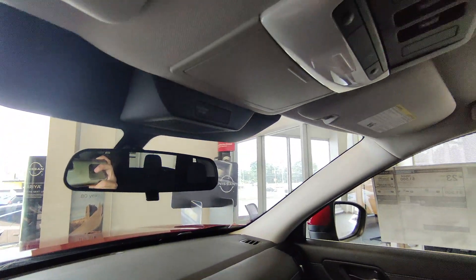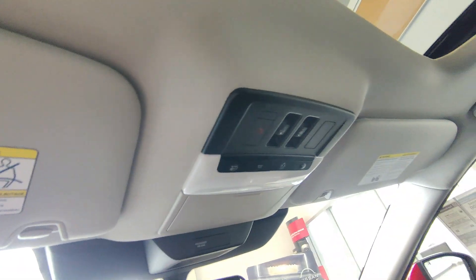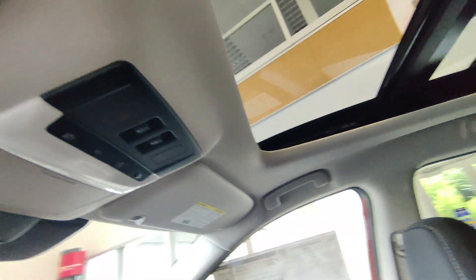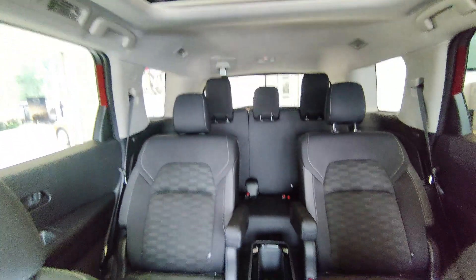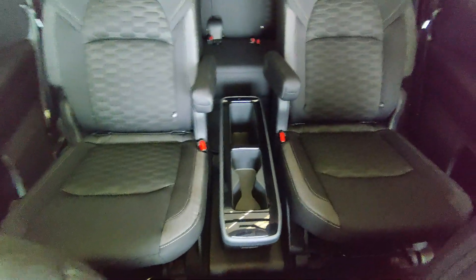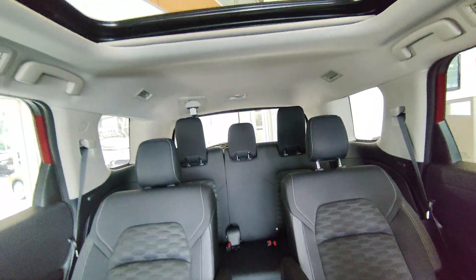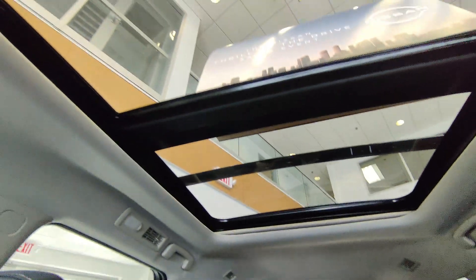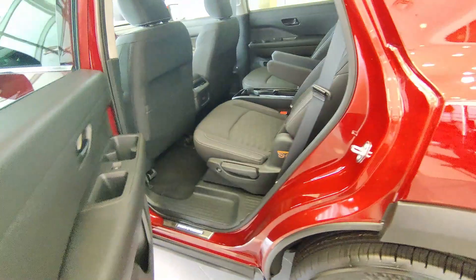The rear view mirror includes a sunglasses holder and controls for the moonroof and interior lighting. The moonroof goes all the way through to the rear, giving the car so much extra lighting. This model is set up with two captain chairs and a removable center console — a very good feature. The third row is configured for three passengers, but we'll see if three people can really fit back there.